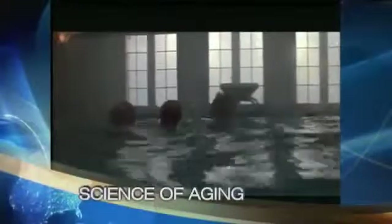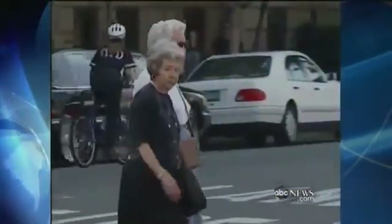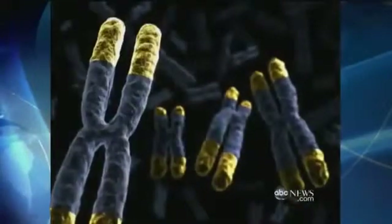I feel tremendous! In the movie Cocoon, it's a swimming pool that turns back the clock for a group of senior citizens. But now, researchers have found a way not just to stop, but reverse the aging process.